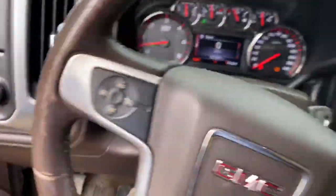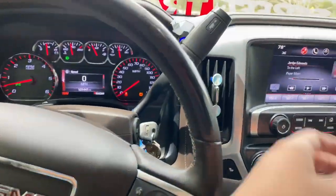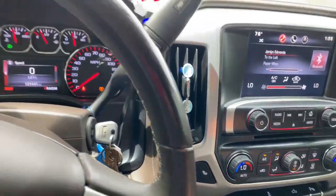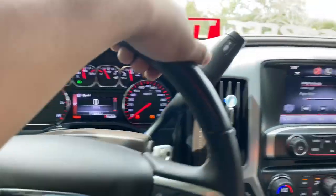You guys can't really tell, but man, this thing is blowing cold air. Feels so much better — you guys don't know how much I was struggling. But anyways, we just sold the rims. Shoutout to Alejandro, came through and bought the rims.